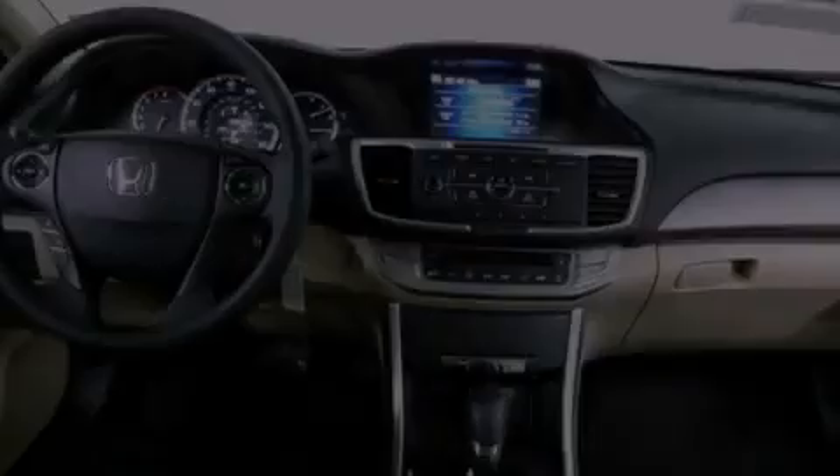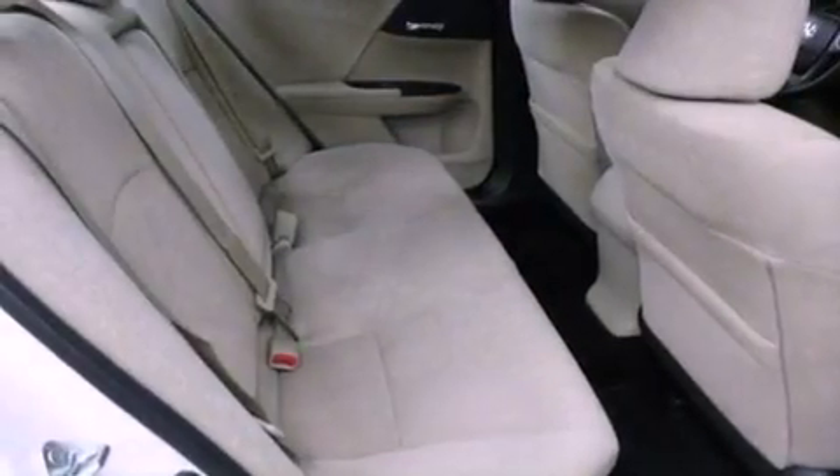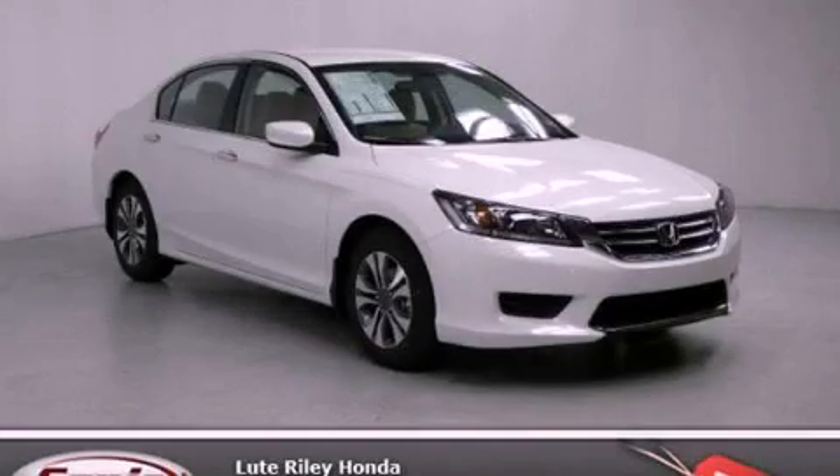With an EPA estimated rating of 36 miles per gallon on the highway, fuel efficiency is still high on the list of priorities. Call now to find out how you can own this breathtaking vehicle.